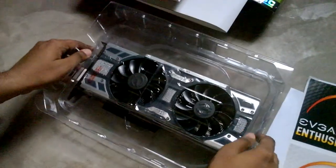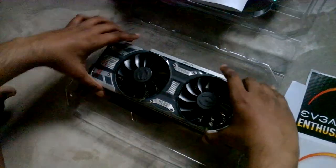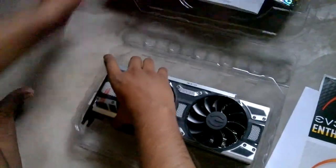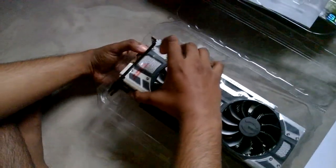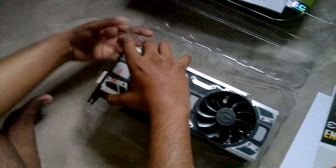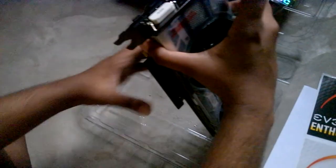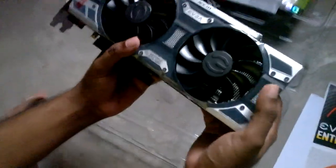Here is the card itself. This is the best feeling that I have ever got in my life and I still can't pretty much believe that I am actually holding a 1080 card with my hands.